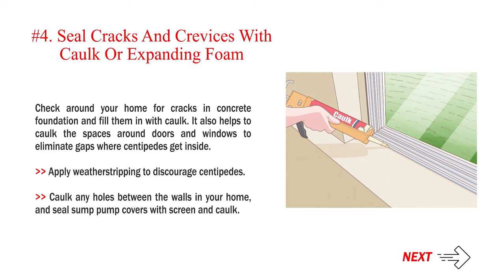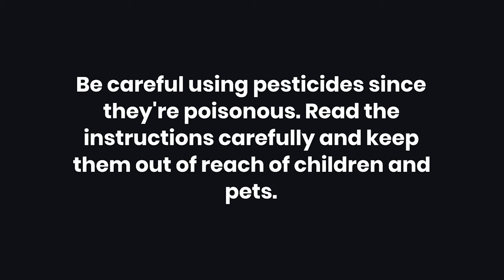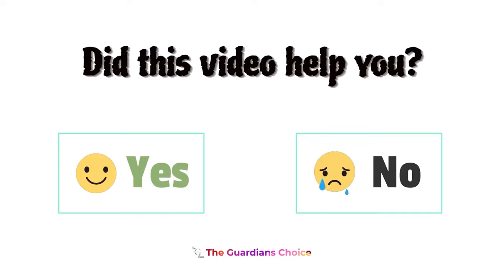Seal cracks and crevices with cork or expanding foam. Check around your home for cracks in the concrete foundation and fill them in with cork. It also helps to cork the spaces around doors and windows to eliminate gaps where centipedes get inside. Apply weatherstripping to discourage centipedes. Cork any holes between the walls in your home and seal sump pump covers with screen and cork. Be careful using pesticides since they're poisonous — read the instructions carefully and keep them out of reach of children and pets. Did this video help you? Let us know in the comments below — yes or no.